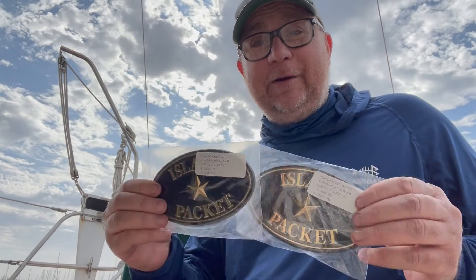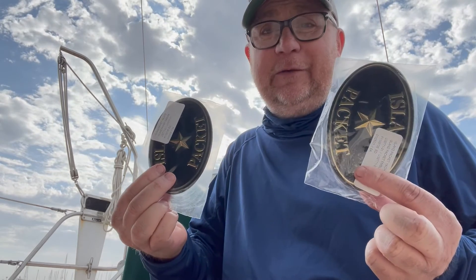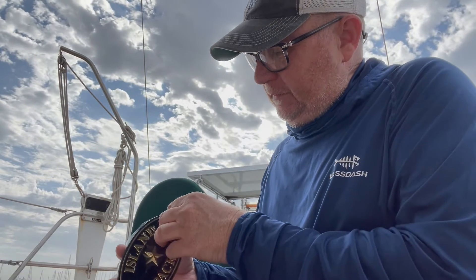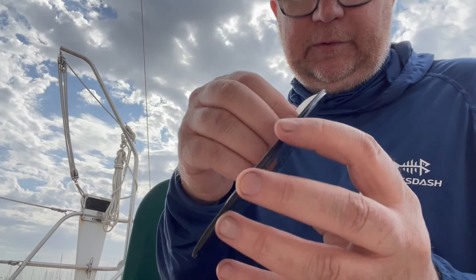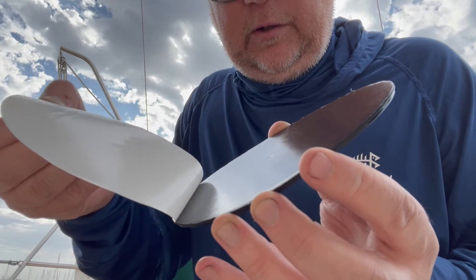Here they are — these are the logo icons. What's cool about them is they come with their own adhesive, peel and stick, so it should be easy to put these on. Let's unpeel that so we can see it in all its glory. Oh yeah, look at that. Boom.